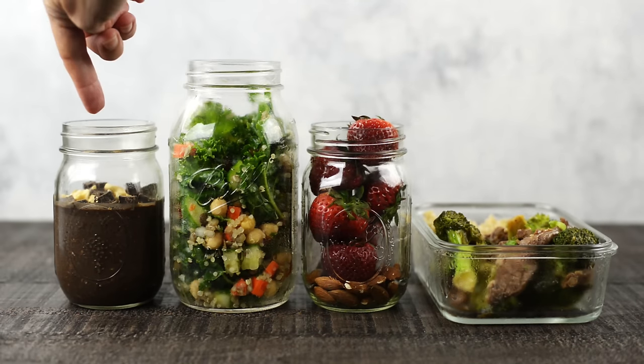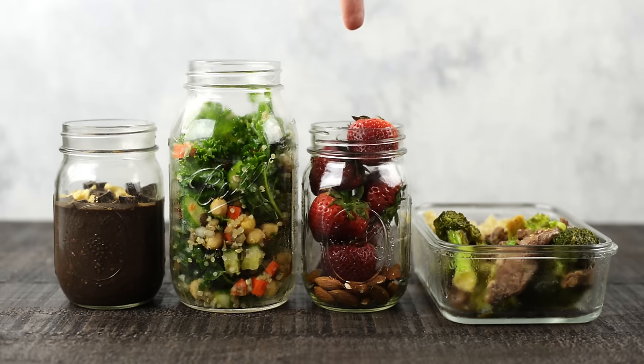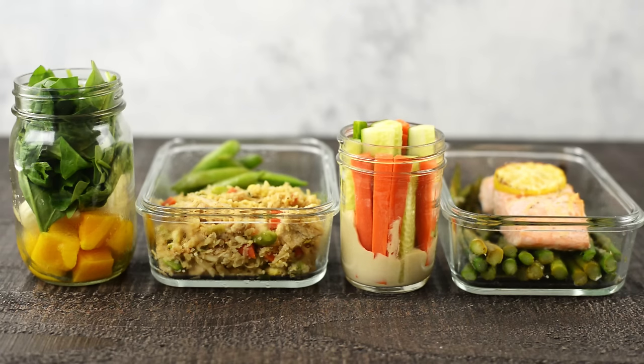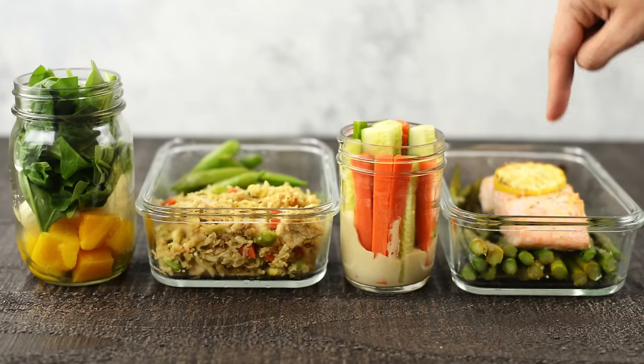To make this meal prep less boring and more enjoyable, I've divided the week into two alternating meal plans. Days one, three, five, and seven: start with chocolate peanut butter overnight oats for breakfast, quinoa and kale salad for lunch, strawberries and raw almonds for your snack, and healthy beef and broccoli with brown rice for dinner. On days two, four, and six: start with a mango green smoothie for breakfast, chicken cauliflower fried rice with snap peas for lunch, carrot sticks and cucumber sticks with hummus for your snack, and roasted salmon with asparagus for dinner.